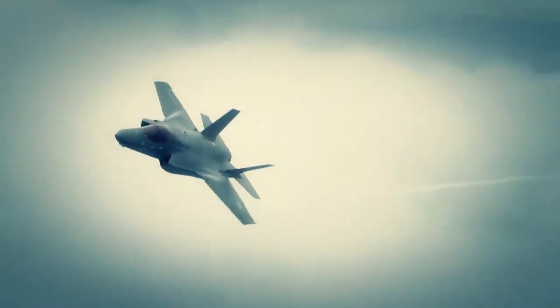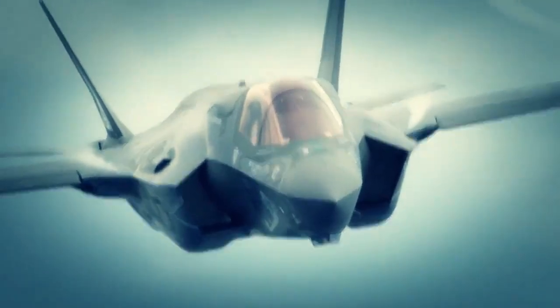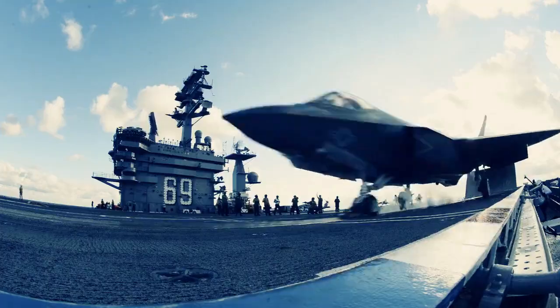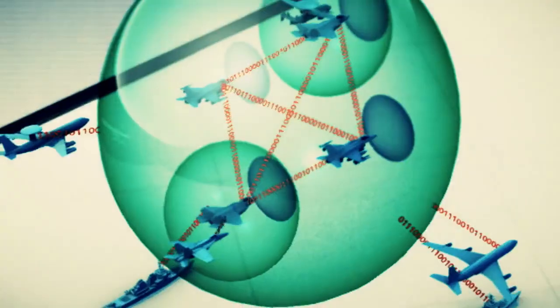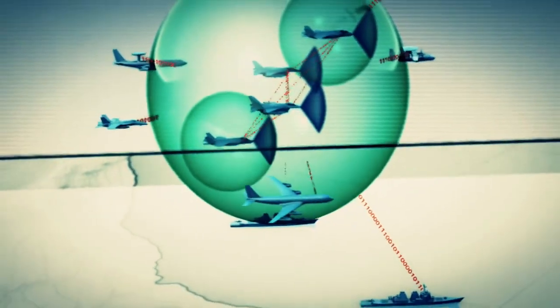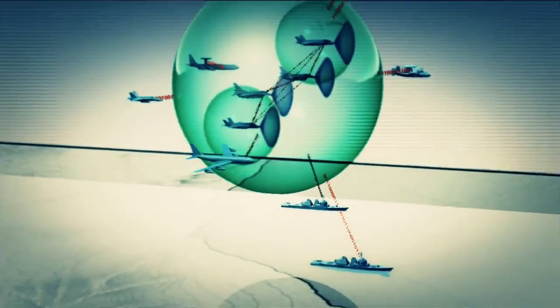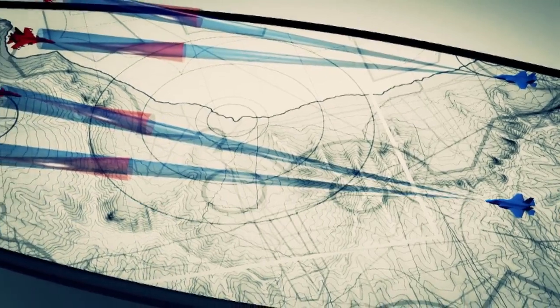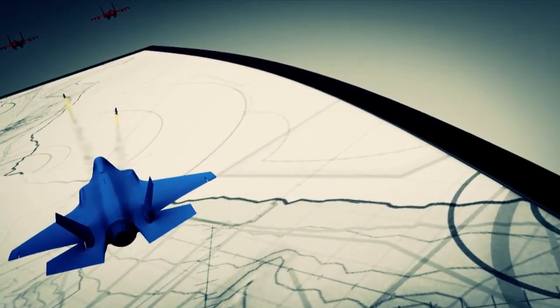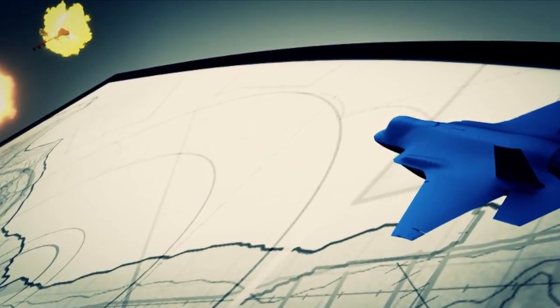The F-35 is very survivable because of its stealth capability and electronic attack, but the other assets on the ground are also more survivable because of the F-35. For example, take the F-35C in a carrier battle group — an aircraft carrier with nine ships around it, some submarines, a big battle group out at sea. The F-35 can go over the horizon and detect, identify threats, and understand what the battle space is. Because of that data link transfer of information, it's very good for the battle group as well.